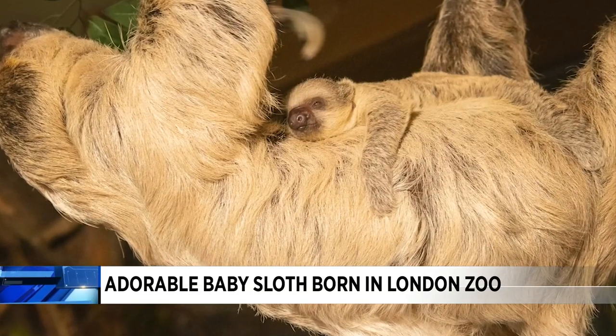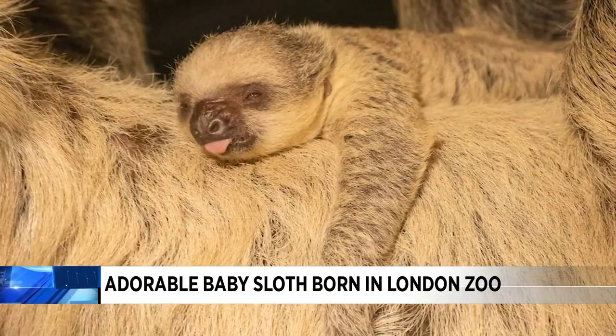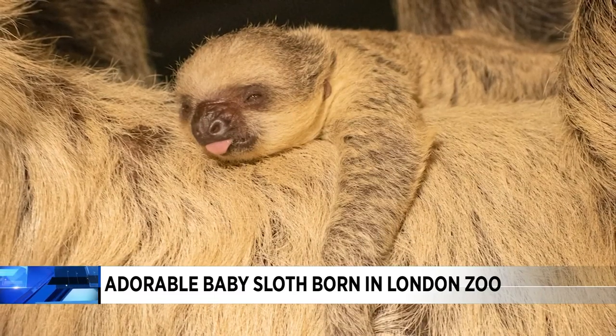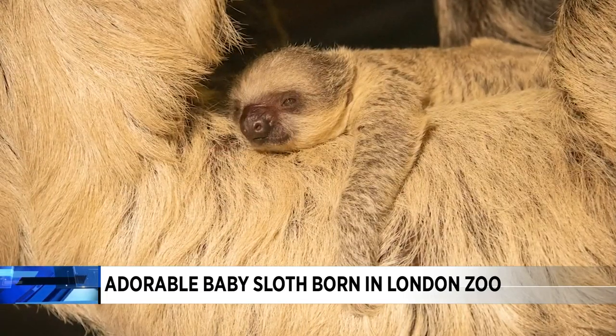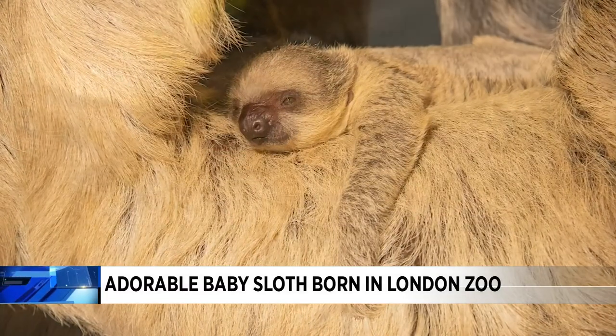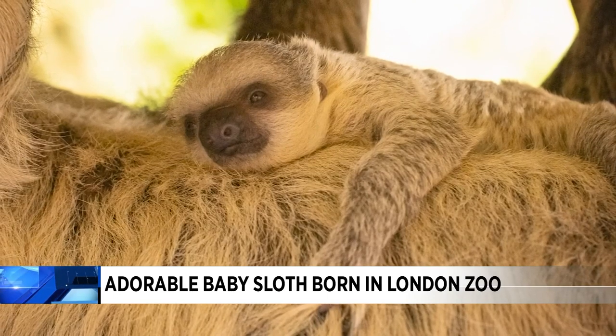Zookeepers won't know the baby's sex until confirmed by vets. Nova's a two-toed sloth, and their characteristic claws will grow up to four inches in length and will come in handy when the youngster's about a year old and ready to branch out on its own. That little tongue from the earlier picture is so cute.